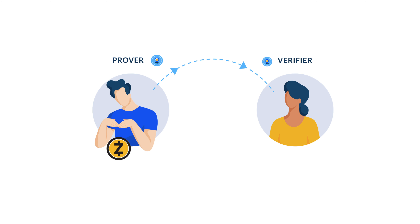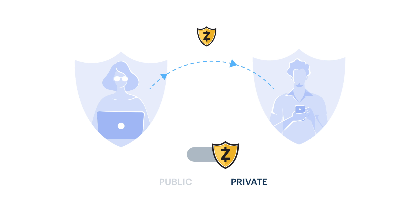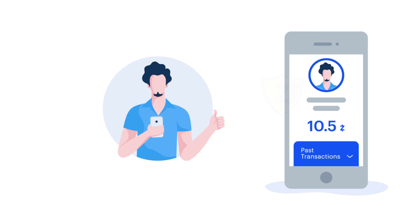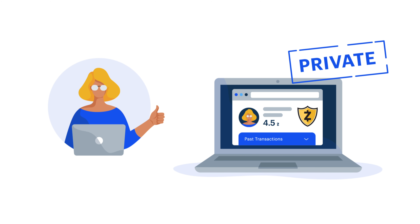For example, let's take two people, Peggy and Victor. Peggy sends Victor some Zcash, and both of them use a shielded address. Thanks to Zcash's implementation of zero-knowledge proofs, Peggy can pay Victor without either of them revealing their balances or prior payments. So Victor is happy because his info stays private, and he knows for sure that he got paid. And Peggy is happy because her financial info remains private, too.